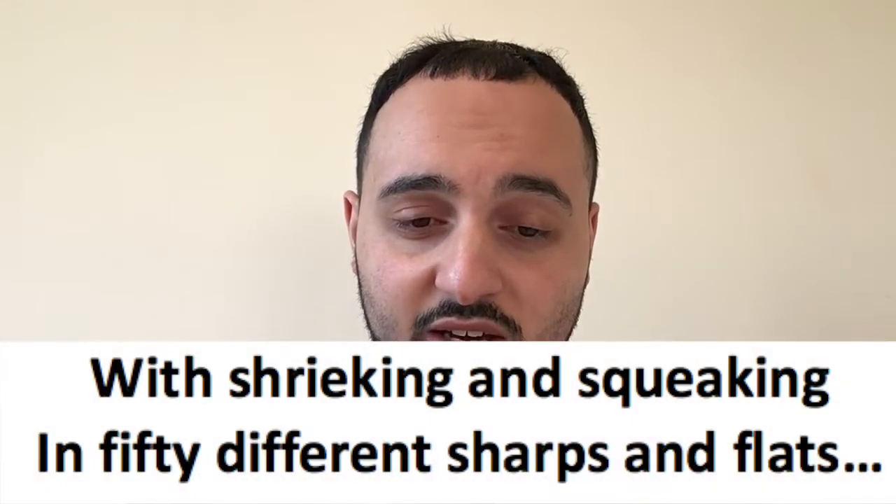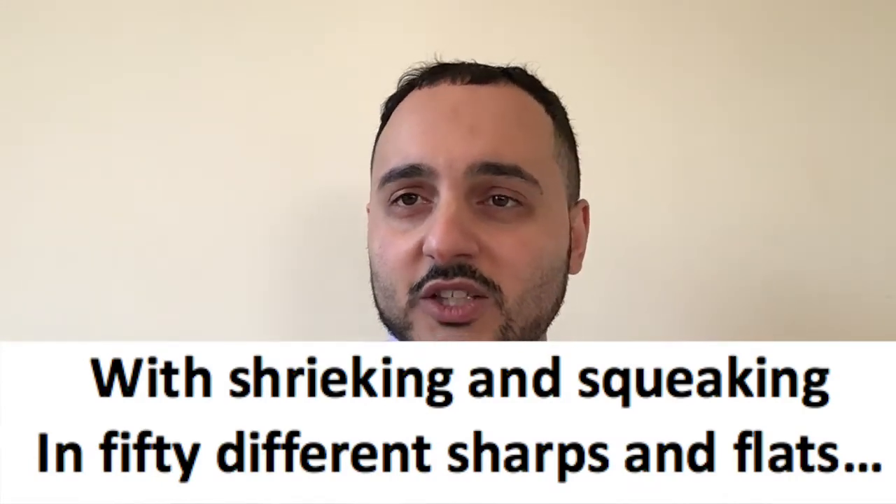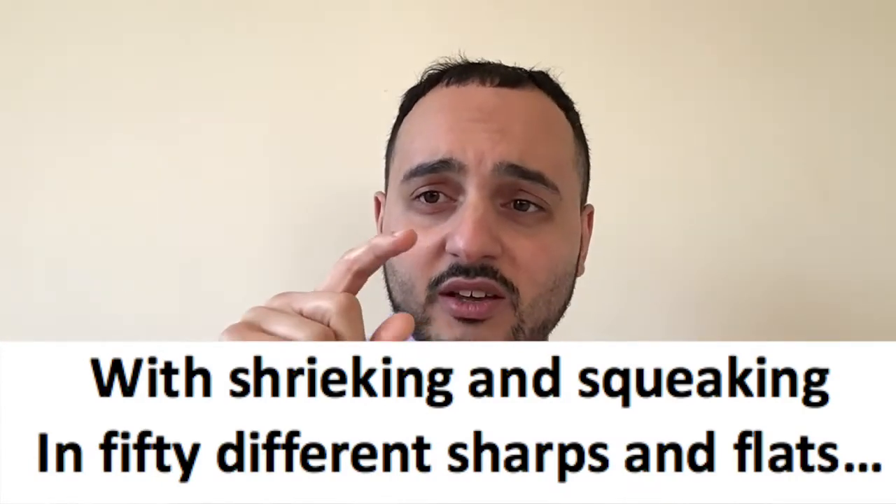Question three. Which two words are used to describe the noises the rats make? Looking at the first verse — there it is — shrieking and squeaking. Then we had the fifty sharps and flats, but the two noises are shrieking and squeaking. Those are your two words.